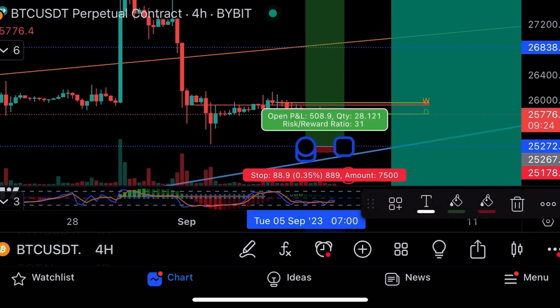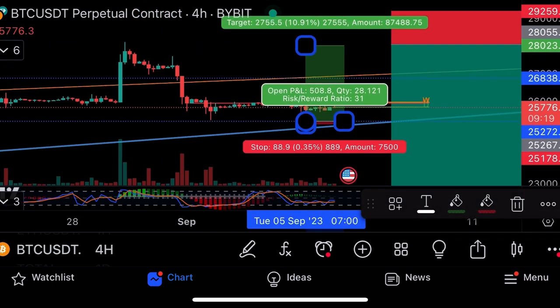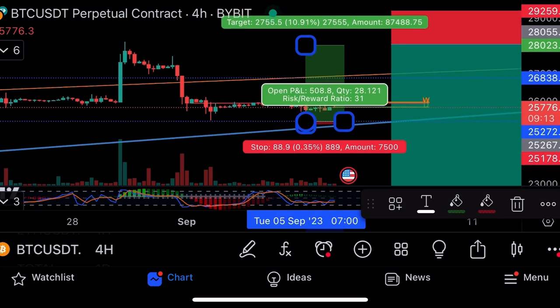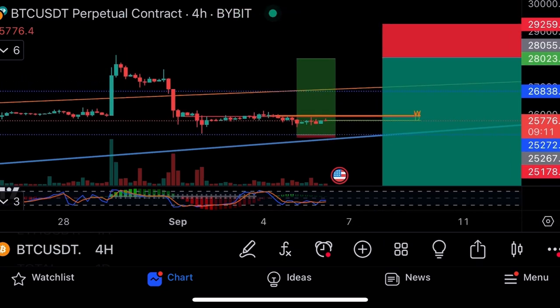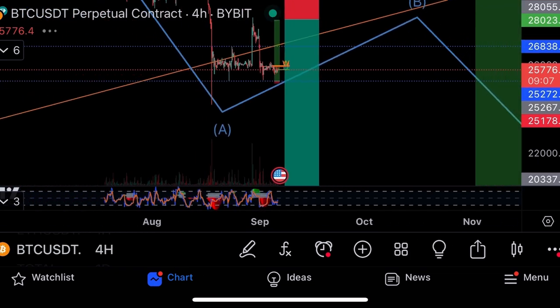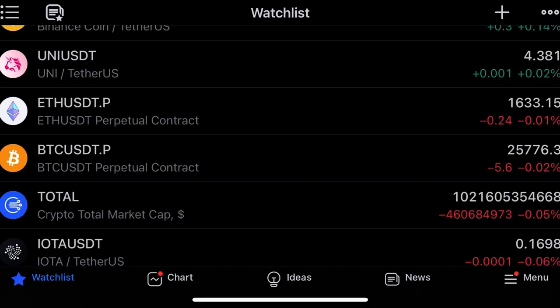Going long from $25,272, stop loss $25,178, take profit $28,000 — risk-reward 31 times, risking $88 to make $2,700 with no leverage; 10x leverage $27,100; 100x leverage $270,000. Then flipping short from $28k down to $20k, and then buying the $20k bounce. Those are my three trade setups on Bitcoin.